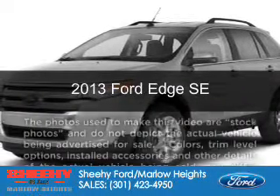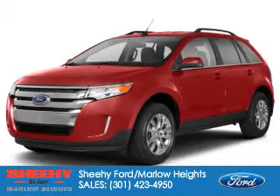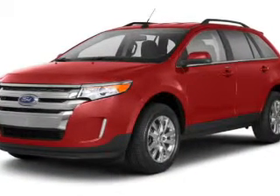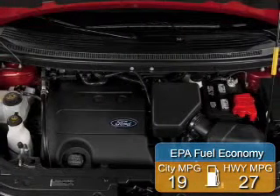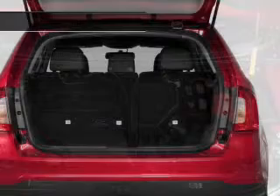This is a new 2013 Ford Edge, powered by front-wheel drive, a 3.5-liter 6-cylinder engine, and a 6-speed automatic transmission. Great fuel efficiency saves you money by requiring fewer trips to the gas station.